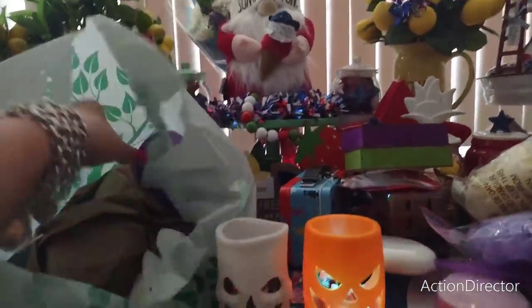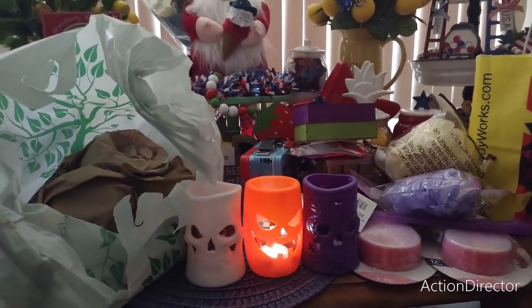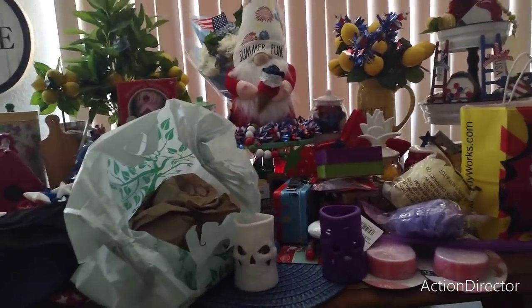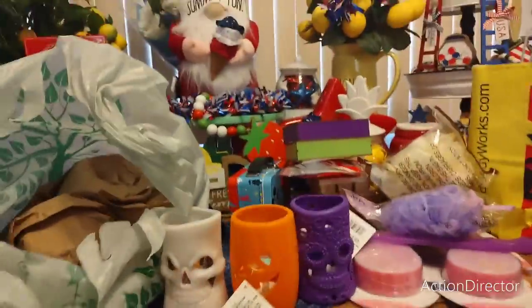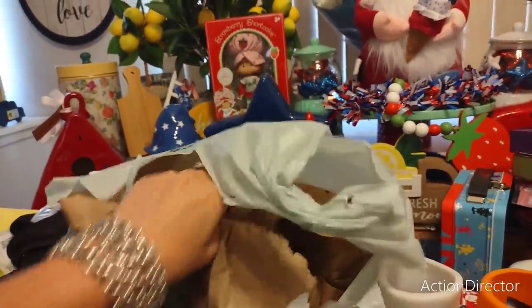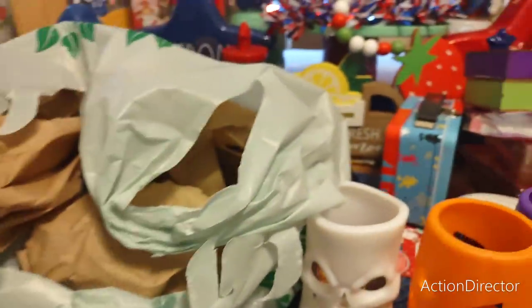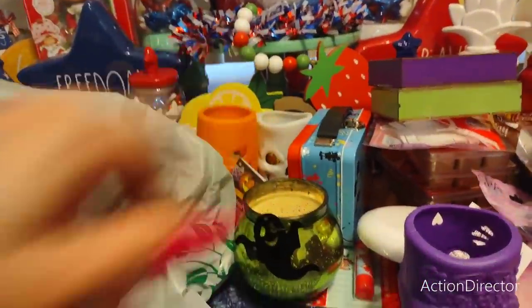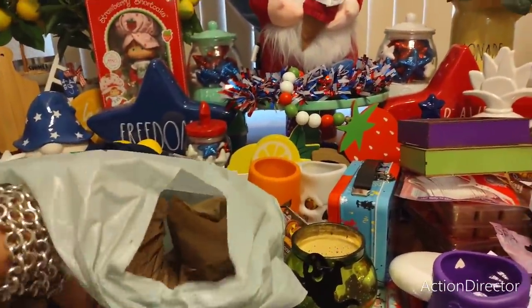I'm going to get more of those color-changing light-up Halloween figures — skulls, jack-o'-lanterns, they all light up and change colors. The charm candles were a cute find too. Even the checker and I were chatting about how cute they are — you get a candle and a charm, it makes a great gift. I picked up one in each color. I don't care if they smell like nothing — I just like them.